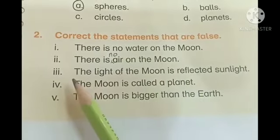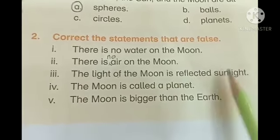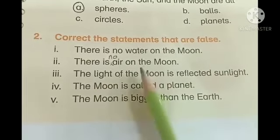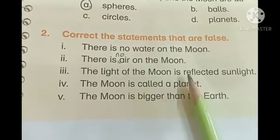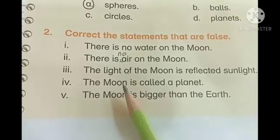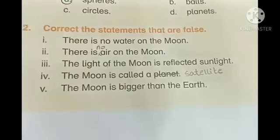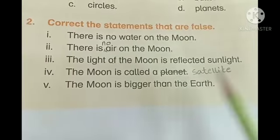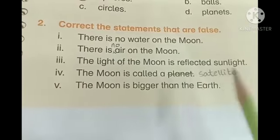Number three: the light of the Moon is reflected sunlight — this statement is true, so we will not make any change. Number four: the Moon is called a planet — the Moon is not a planet. Earth is a planet. The Moon is a satellite. We will cross out the word 'planet' and write 'satellite' in front of it. The Moon is called a satellite — now this is a true statement.